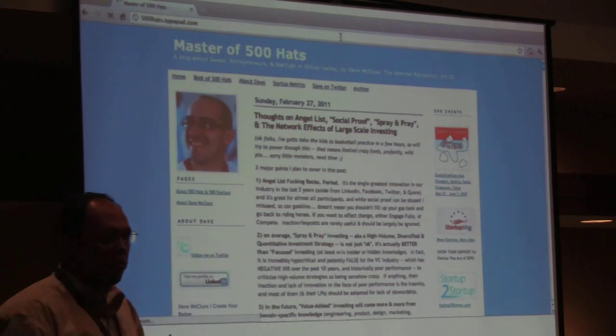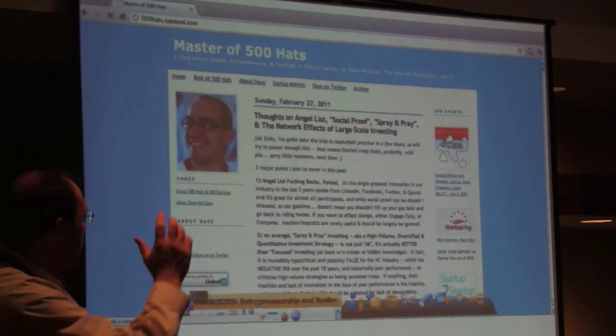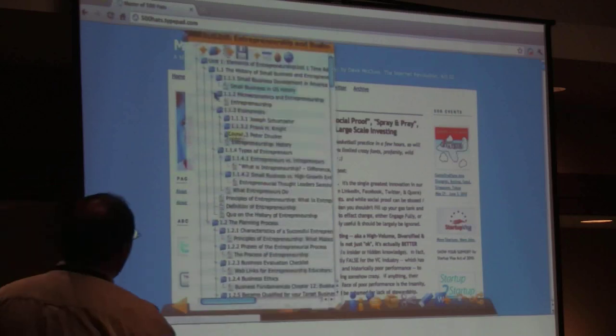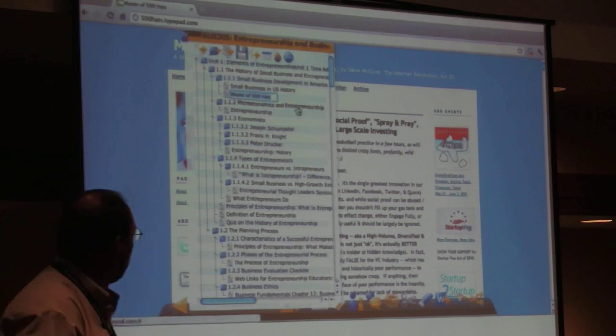The professor knows about an article by a businessman and wants to include it in his course. He goes to the webpage, opens his outline, decides where he wants to put it, and drops that article directly into the outline. When students navigate the course, they'll have that article available.